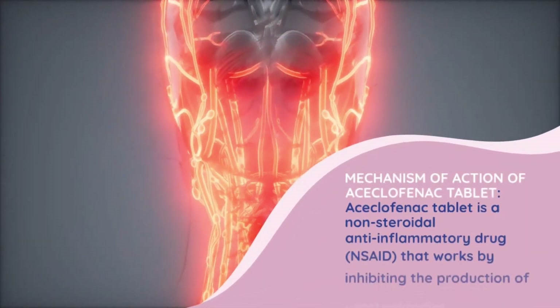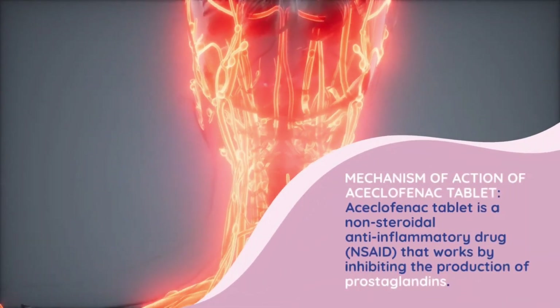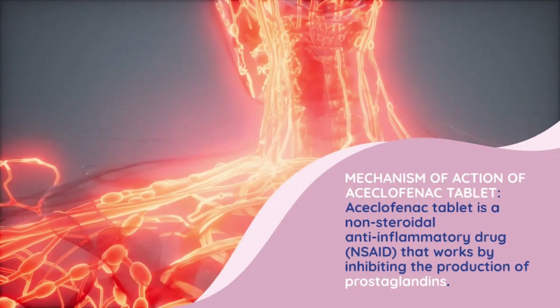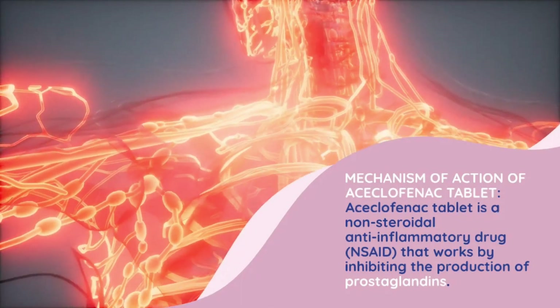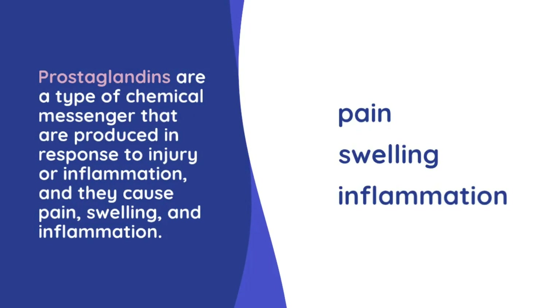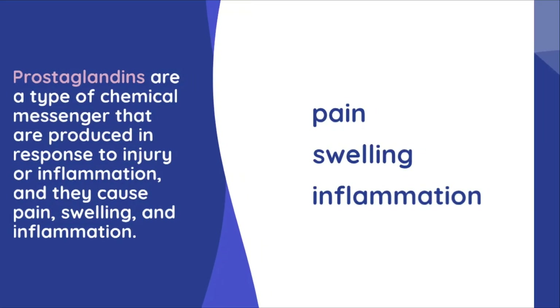Aciclophanac tablet is a non-steroidal anti-inflammatory drug that works by inhibiting the production of prostaglandins. Prostaglandins are a type of chemical messenger produced in response to injury or inflammation, and they cause pain, swelling, and inflammation.